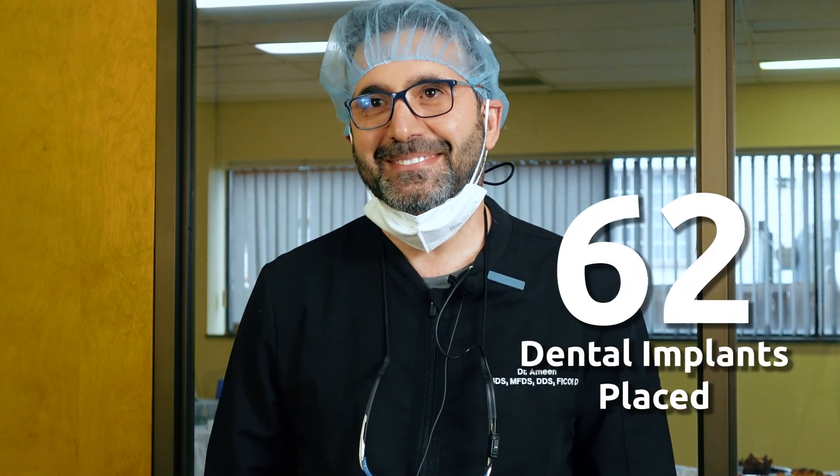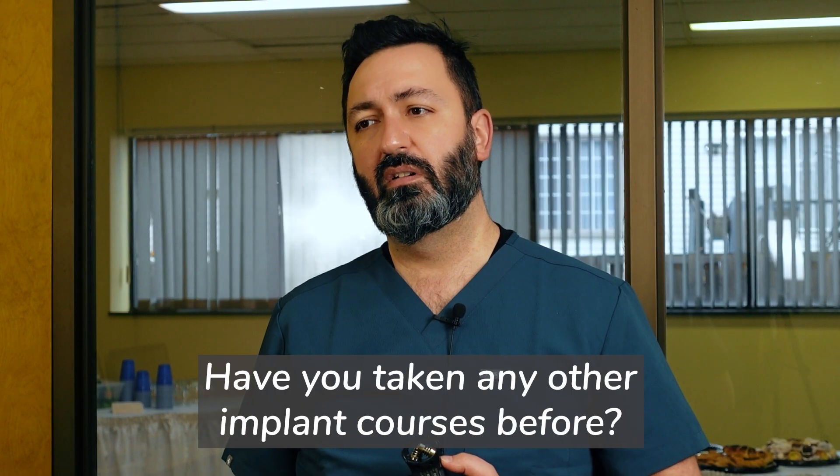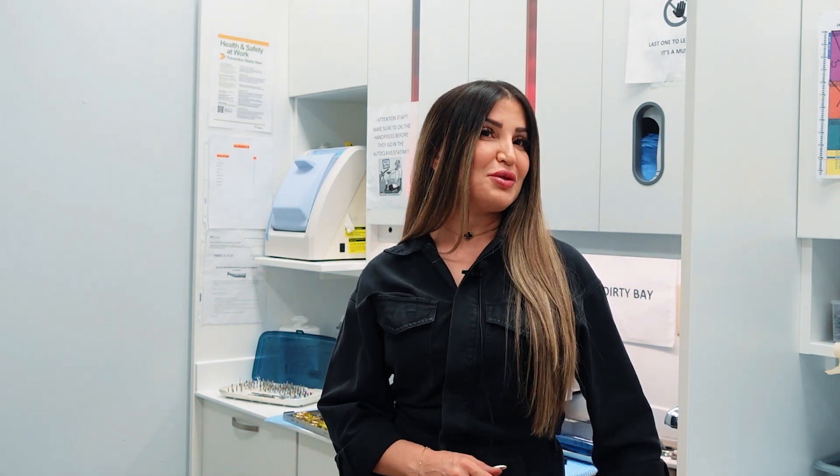You placed 62 implants total. Have you taken any other implant courses before? Yes, I've taken a few but I haven't actually done any implants. I think if it weren't for this I would still be hesitant to put my first implant. Anytime I attend any course I don't feel comfortable to work after. Now, after these two days of surgery, I feel more comfortable to go and book my patients and start doing implants on them.